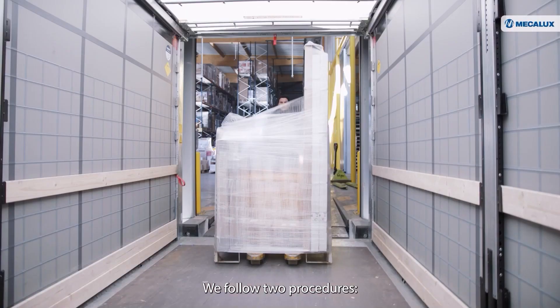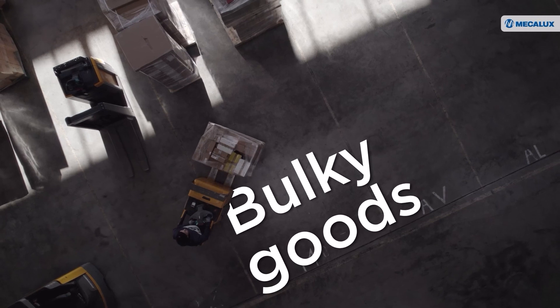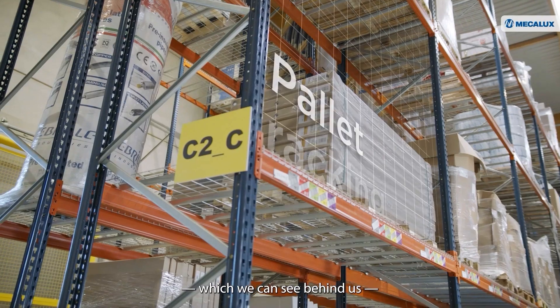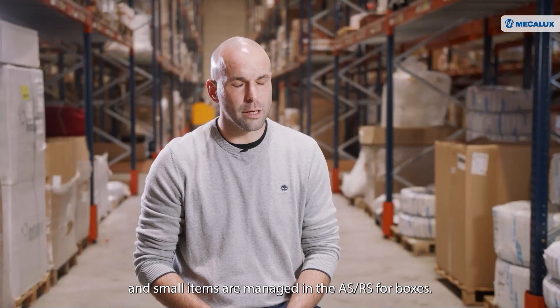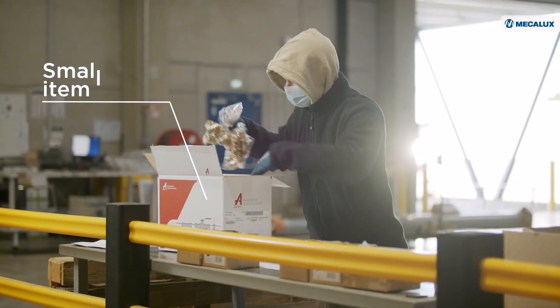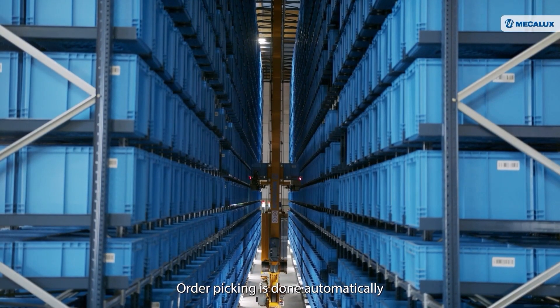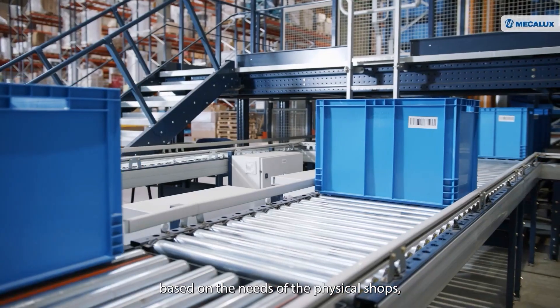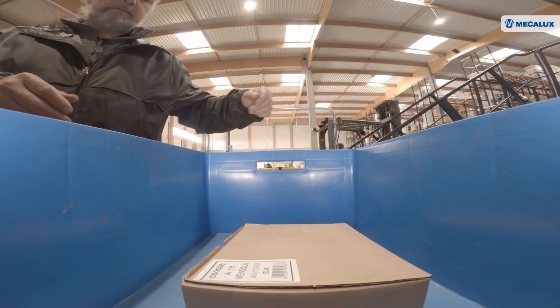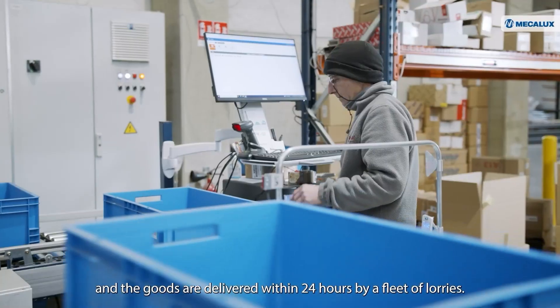We follow two procedures. Bulky goods are deposited on the pallet racking, which we can see behind us. And small items are managed in the ASRS for boxes. Order picking is done automatically, based on the needs of the physical shops, and the goods are delivered within 24 hours by a fleet of lorries.